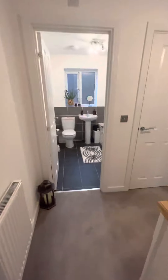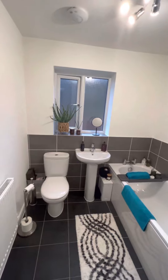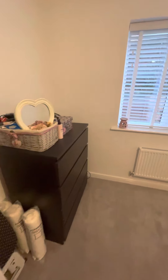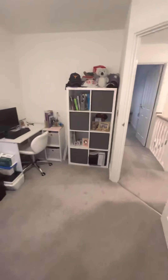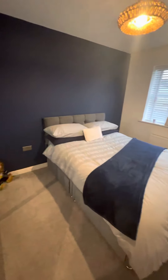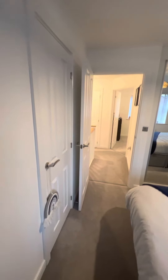Just across the landing we've got the main family bathroom with a bath, toilet and sink. There's another double bedroom here, currently used for a bit of storage and an office space. It overlooks the garden as well. You can easily fit a double bed in here. And then finally the third bedroom, again another double bedroom — this has also got fitted wardrobes and then some additional storage just here that goes over the staircase.